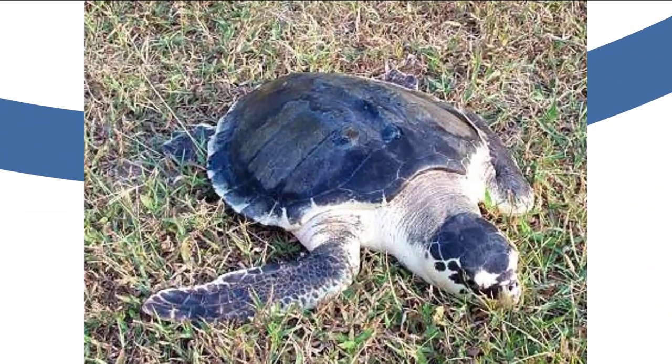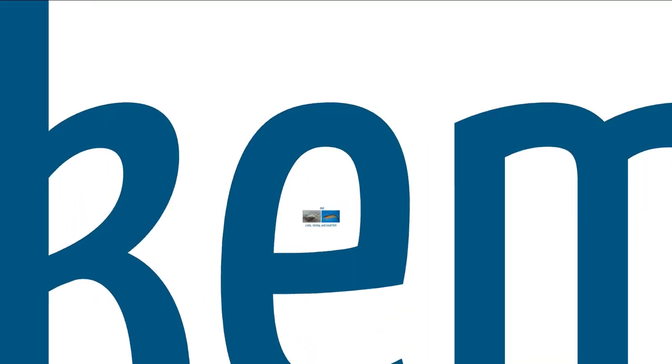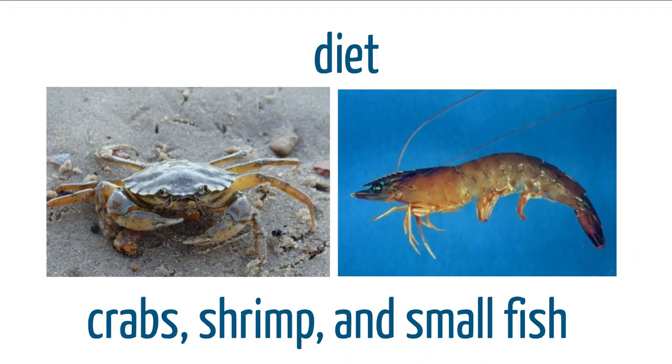The next is the Kemp's Ridley sea turtle, the smallest species of sea turtle. It is quite cute and also one of the most endangered sea turtles. These turtles dive to different depths to get crab, shrimp, and small fish in order to eat them.